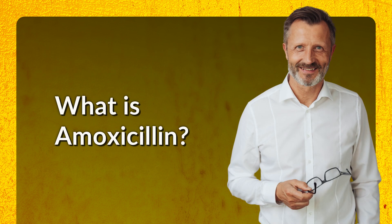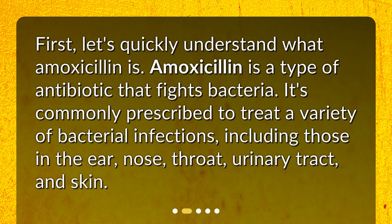What is amoxicillin? First, let's quickly understand what amoxicillin is. Amoxicillin is a type of antibiotic that fights bacteria. It's commonly prescribed to treat a variety of bacterial infections, including those in the ear, nose, throat, urinary tract, and skin.